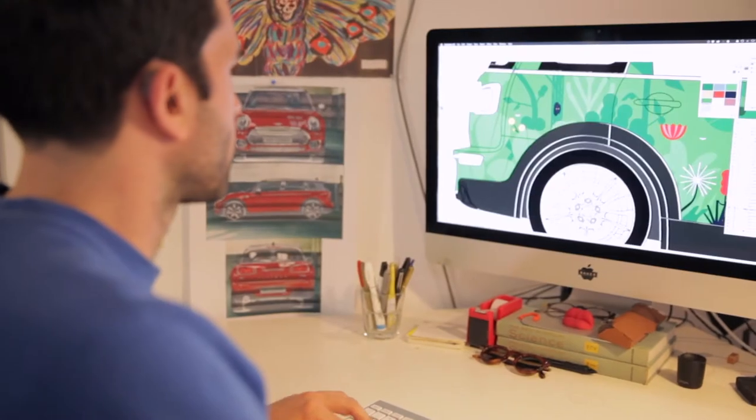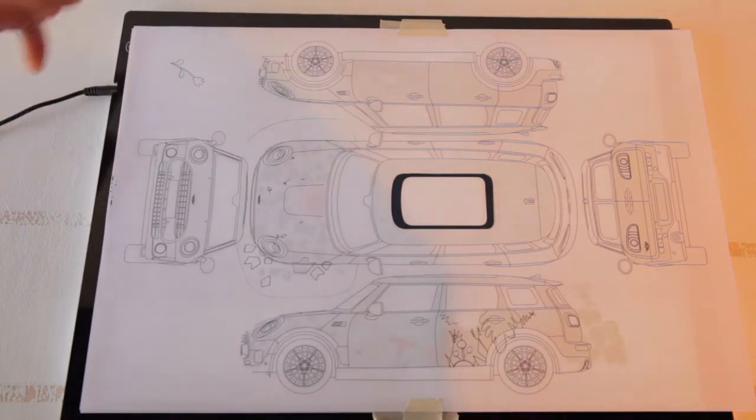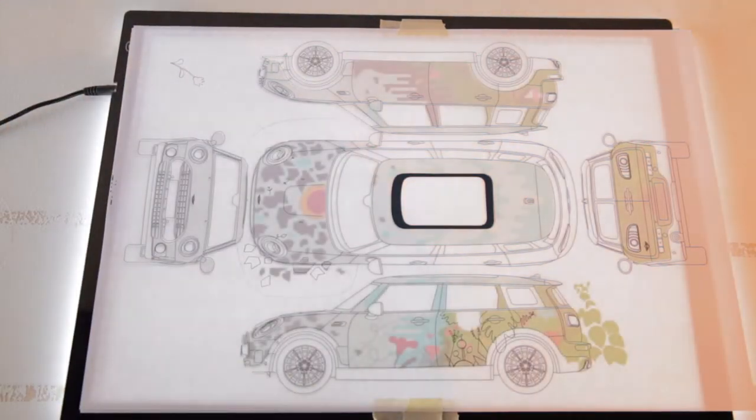Being able to get up and go, be able to break out of the city if you want and to get to places that you wouldn't normally be able to get to. So all those things I was trying to capture in the artwork and in the colors and the movement of the piece.